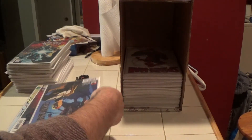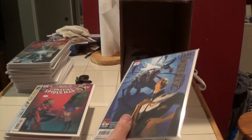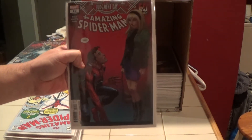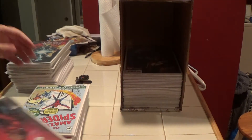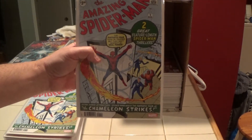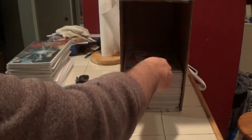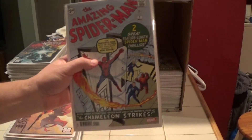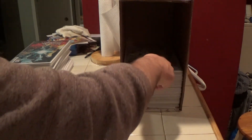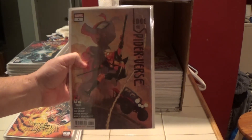Back to Edge of Spider-Verse number five. Amazing Spider-Man number five. Here is the facsimile of Amazing Spider-Man number one — I actually have two of these, one and two. And back to Edge of Spider-Verse number four — another one.